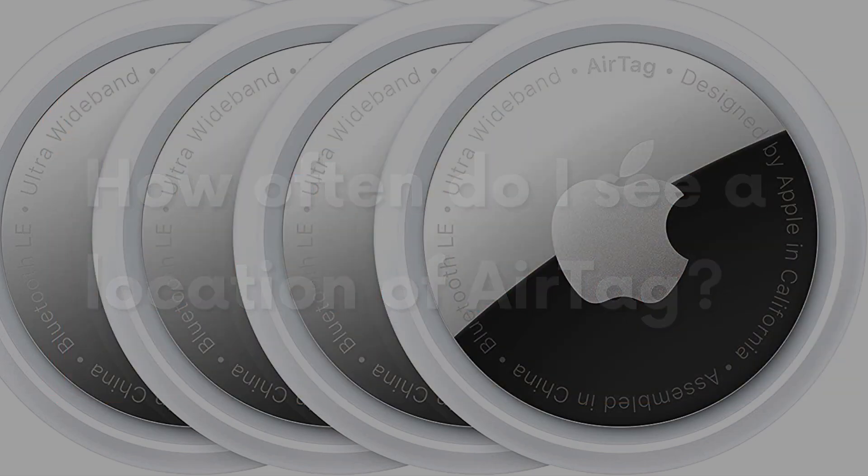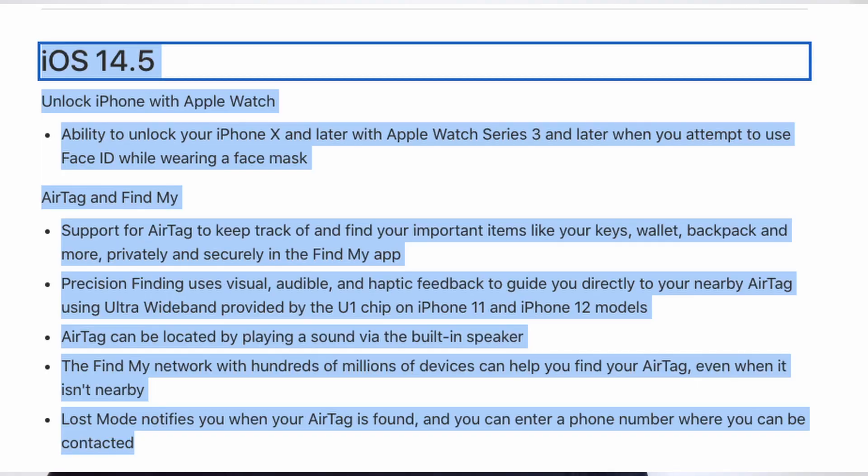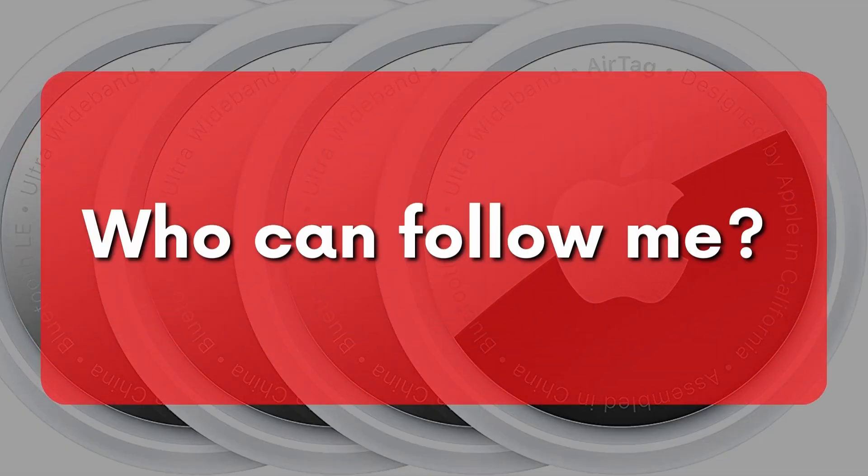How often can I see a location? The location is provided from time to time when the lost AirTag contacts an Apple device connected to the Find My network. That device must also be connected to the internet to provide information to Apple. Does my iPhone work with AirTags? Yes, probably. Your iPhone must first be updated to iOS 14.5. It works on iPhone 6s and above, so more or less all the iPhones on the market, at least since the fall of 2015 when Apple introduced the iPhone 6s.